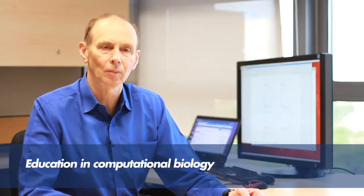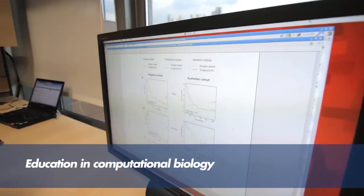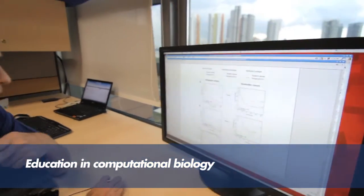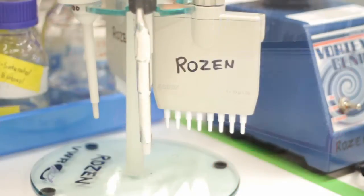The last mission is education in computational biology for Duke NUS and the SingHealth community. This involves one-to-one mentoring and conversations, as well as more formal lectures and, eventually, courses.